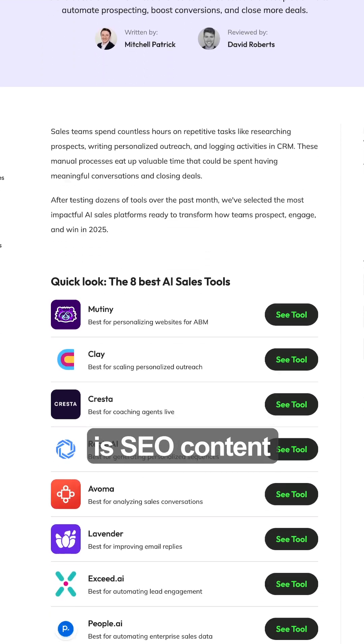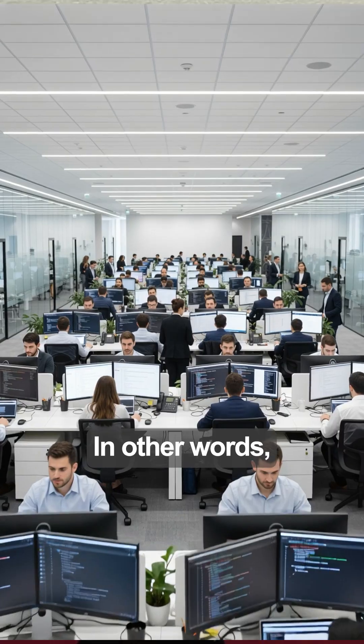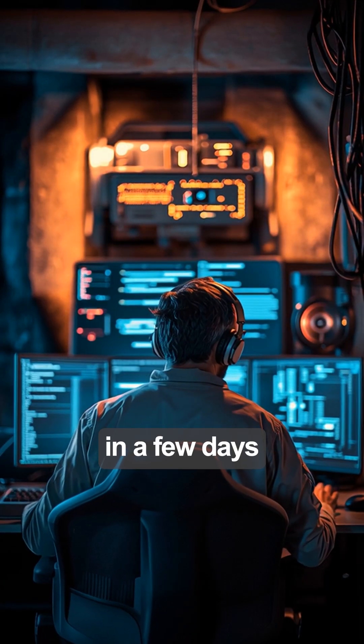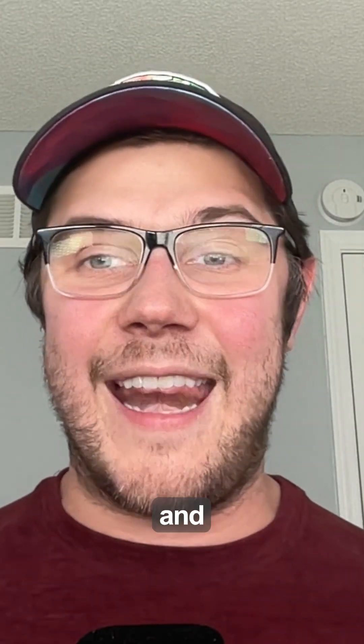The result? SEO content at scale, without Zapier or Canva-level resources. What took them years to build, you can spin up in a few days. This is how the small players are now competing with the giants. Comment 'playbook' and I'll send you the full workflow and N8N template.